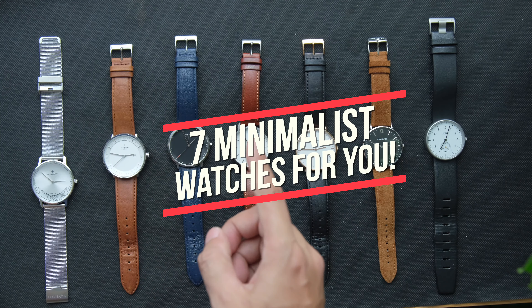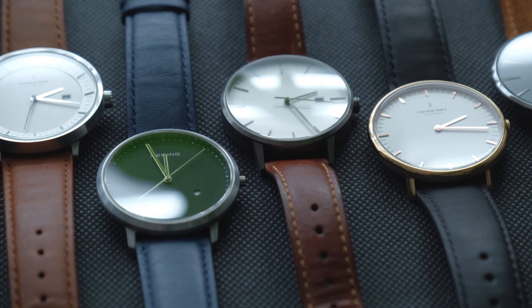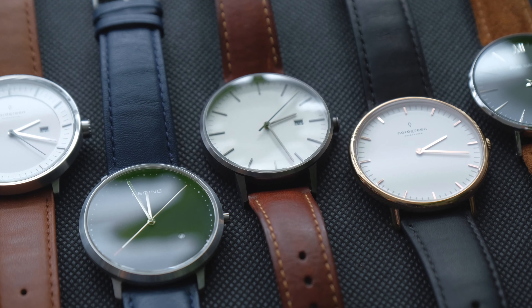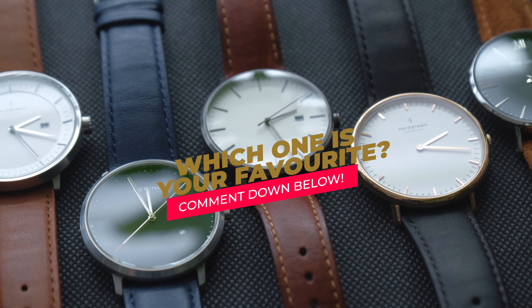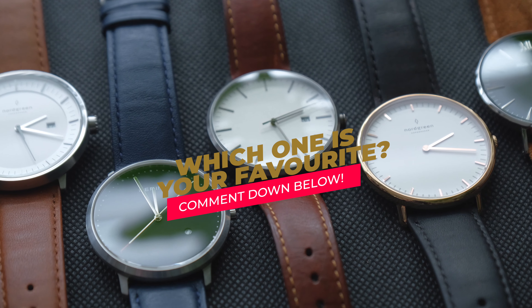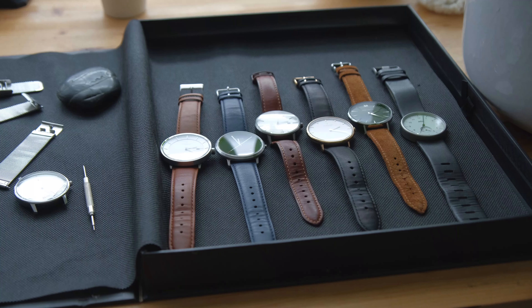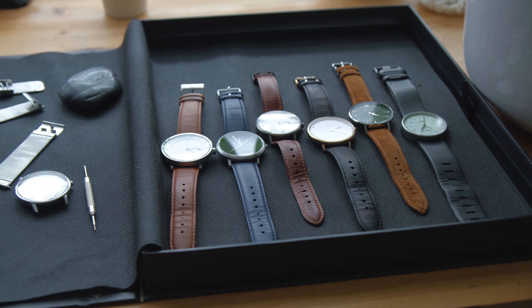Okay guys, that's all seven minimalist watches you can consider. Which one is your favourite? Please comment down below, and don't forget to subscribe to my YouTube channel. See you again in the next video — bye guys!